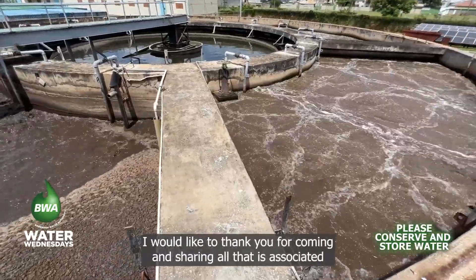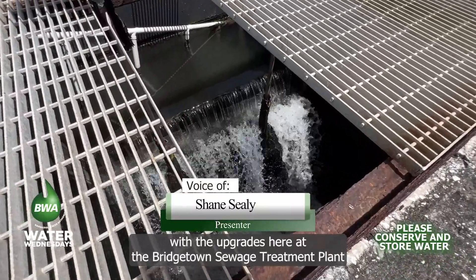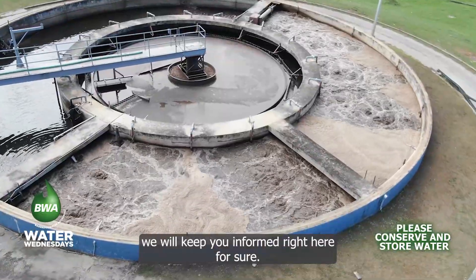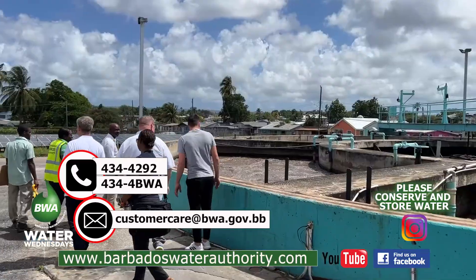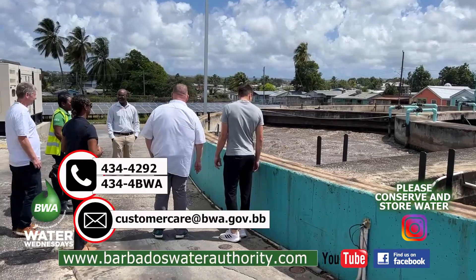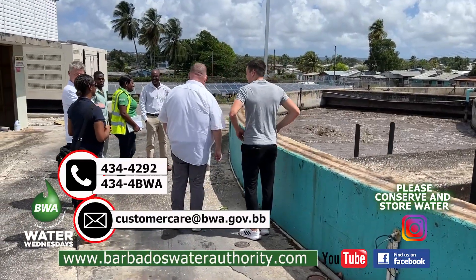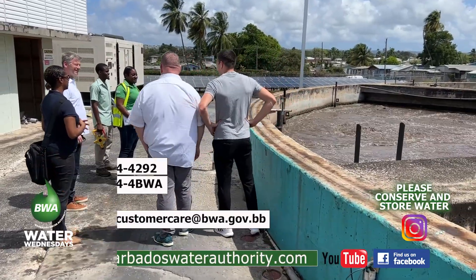I would like to thank you for coming and sharing all that is associated with the upgrades here at the Bridgetown sewage treatment plant. Thank you for watching another edition of Water Wednesdays — we will keep you informed right here. To view this or a previous episode again, please visit our website at www.BarbadosWaterAuthority.com. You can also go to our socials on Facebook and Instagram, and please subscribe to our Water Wednesdays channel on YouTube.